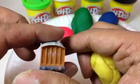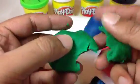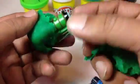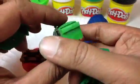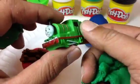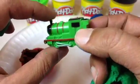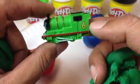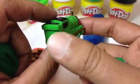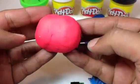Here you go — look at this green play-doh. Inside the green play-doh there is Percy! Look at this — Percy, number six engine. Percy is a small engine with beautiful side rods. Percy is one of the most popular trains in Thomas and Friends.